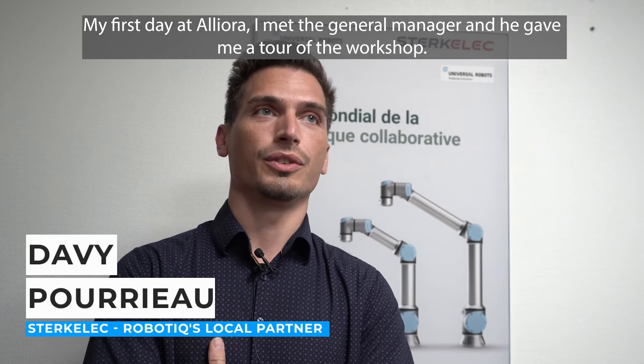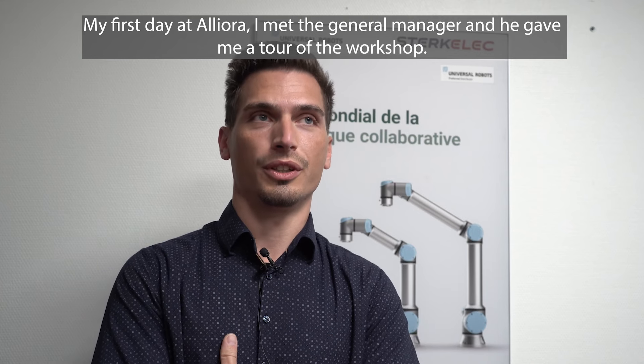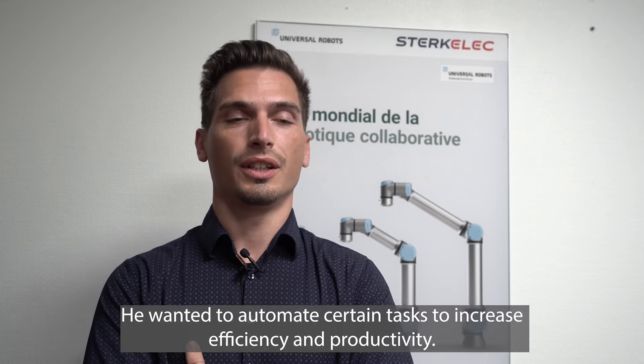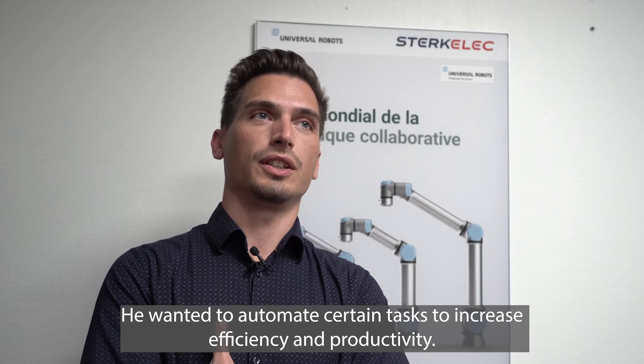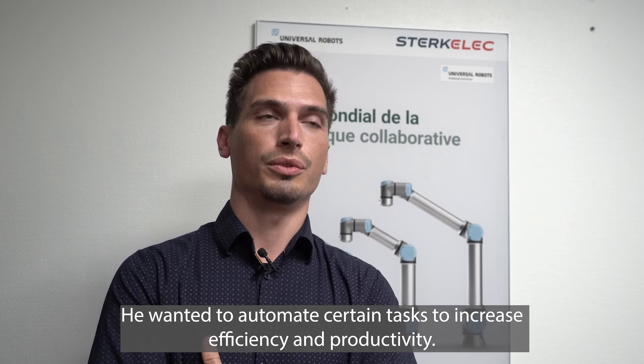La première fois avec Aliora, j'ai rencontré le gérant de l'entreprise qui m'a fait un tour d'atelier dans son entreprise et qui souhaitait automatiser certaines tâches pour gagner en efficacité et en productivité.